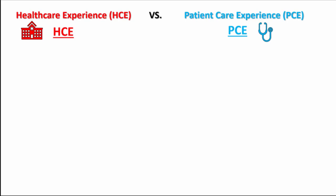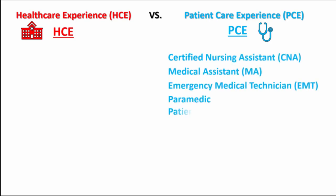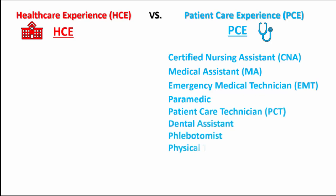Examples of positions that typically fall under the PCE category include CNA, MA, PCT, EMT, paramedic, dental assistant, phlebotomist, and physical therapy aide. However, maybe you have one of these positions, but some of your time involves more administrative work, such as scheduling, billing, or answering phone calls. Then these hours should be logged under HCE when you are entering them into CASPA.